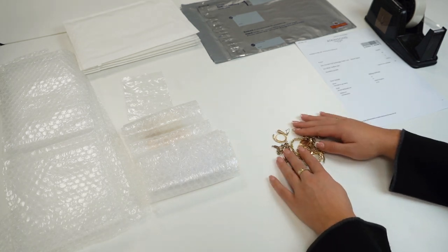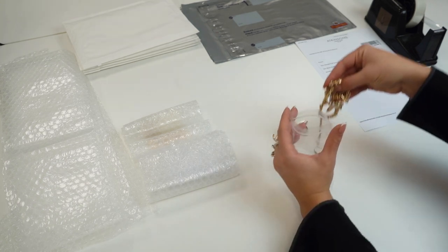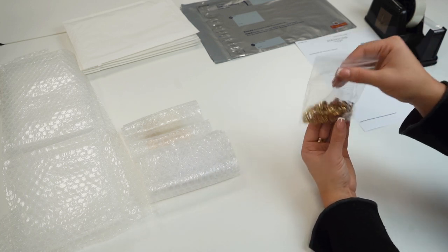If you are posting your items to us, you will need to package up your items into a parcel. Please ensure that all items are wrapped, taped, and are as secure as possible. Royal Mail Special Delivery should be used to safely post your items.